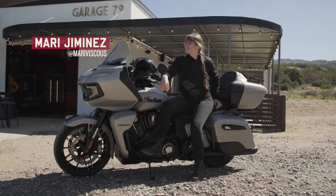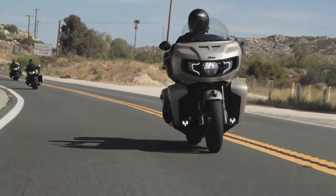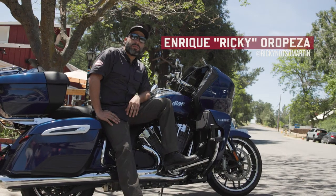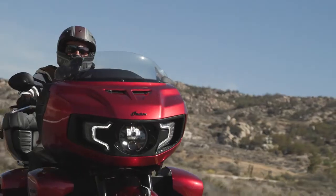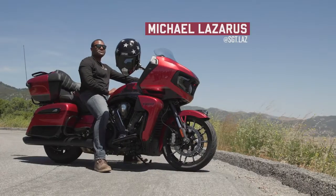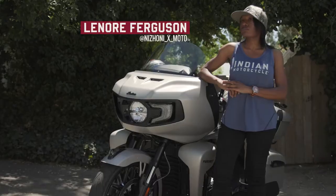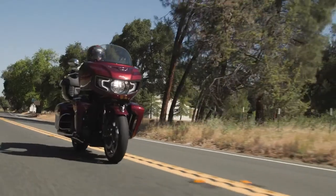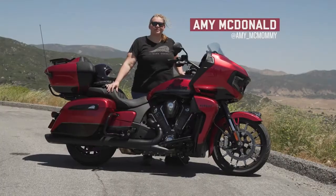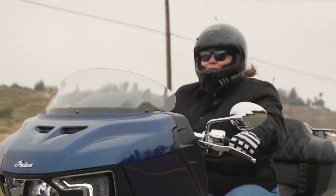My name is Mari Jimenez. I'm from San Juan, Puerto Rico, and the current bike I own is a 2021 Vintage Dark Horse. My name is Enrique Oropesa, also known as Ricky. I'm from Austin, Texas, and I ride an Indian Scout Bobber. My name is Michael Lazarus, from Santa Barbara County, California, and I have an Indian Challenger. My name is Lenore Ferguson. I'm from Montgomery, Alabama, and I own an Indian Chieftain. My name is Amy McDonald. I'm from Monticello, Minnesota, and I own a 2019 Indian Springfield Dark Horse.